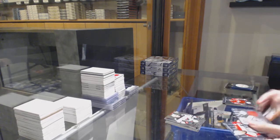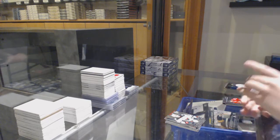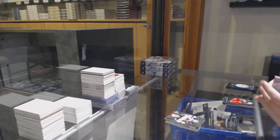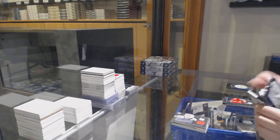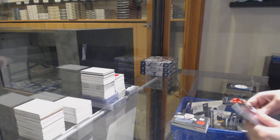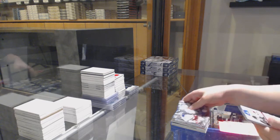Rookie for Minnesota, Jonas Brodine, and a rookie jersey auto for the Capitals, Phillip Grubauer. Rookie for the Rangers, J.T. Miller.